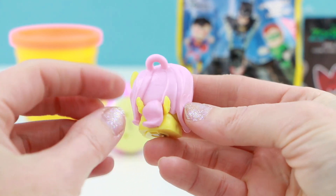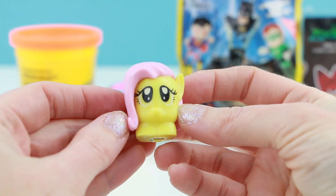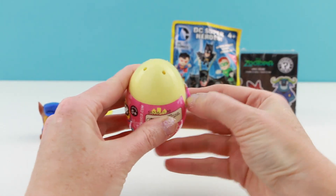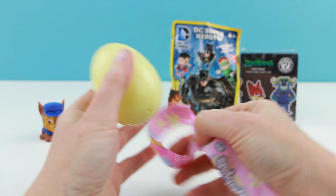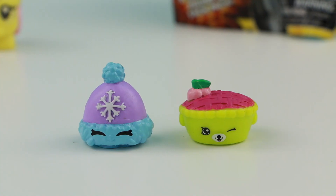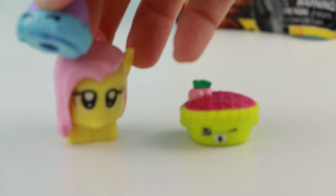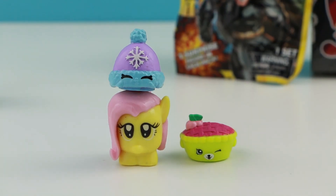Fluttershy is my favorite pony — look at those little wings, how adorable! I love her! Let's get to our Shopkins Easter Egg. I got Wooly Hat on the left and Shy Pie on the right — I don't think I have these. I just got an idea: I wonder if this will fit Fluttershy. Totally fits Fluttershy!